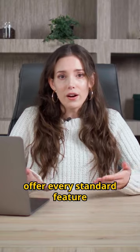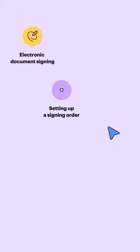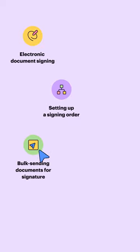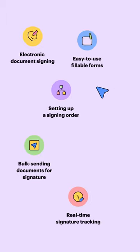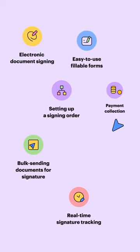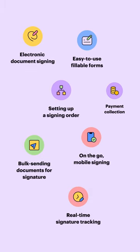Both SignNow and DocuSign offer every standard feature you would expect from an e-signature app. This includes electronic document signing, setting a signing order, bulk sending documents for signature, real-time signature tracking, easy-to-use fillable forms, payment collection, and mobile-friendly signing on iOS and Android apps, just to name a few.